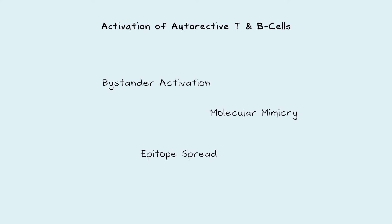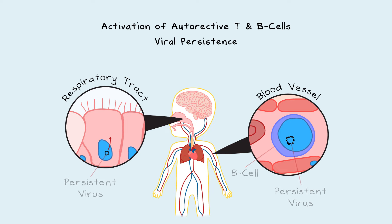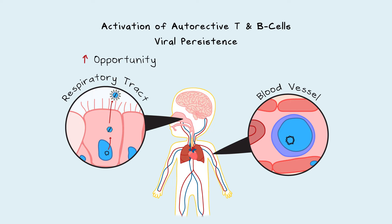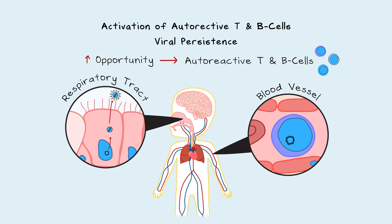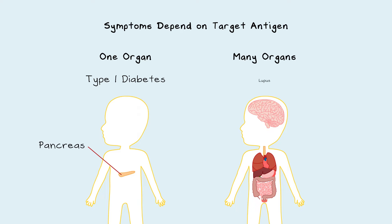Autoimmune diseases likely develop due to more than one of these mechanisms. Another possible contributor is viral persistence — in some people, viruses persist within cells and the immune system cannot remove them. This constant activation of the immune system allows for more opportunities over a person's lifetime to activate an autoreactive T or B-cell. The symptoms caused by autoreactive T-cells or autoantibodies depend on their target. A target present in only one organ, like the pancreas in type 1 diabetes, will limit the damage to that one organ. But if the target exists in many organs, as in lupus, autoantibodies can cause damage to many organs.